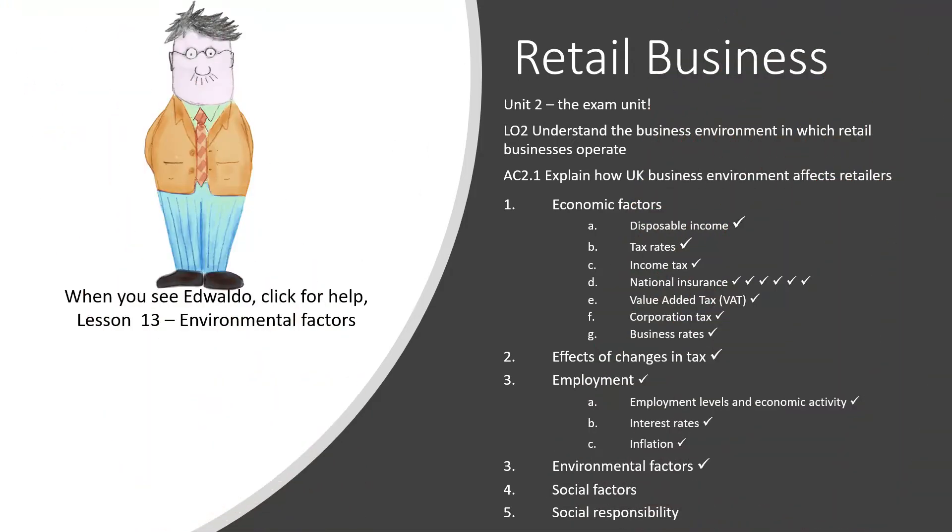This is Lesson 13 of objective 2.1, which is about the business environment in which retail businesses operate. Today we're going to be looking at environmental factors which impact on retailers.